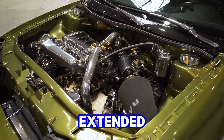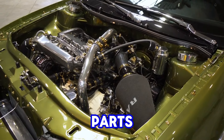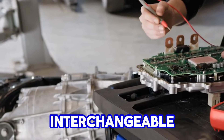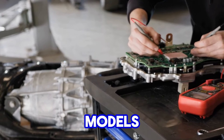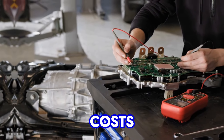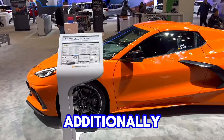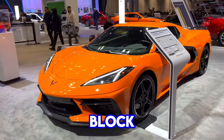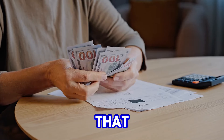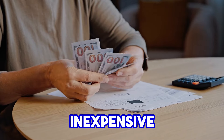This simplicity extended to its widespread use of standardized parts, which further reduced production costs. Many components were interchangeable across different small-block models and generations, allowing for economies of scale in manufacturing and keeping parts costs low for consumers. Additionally, the widespread use of the small-block in various Chevy vehicles, from sports cars to trucks, meant that parts were readily available and inexpensive in the aftermarket.